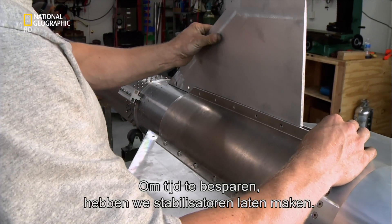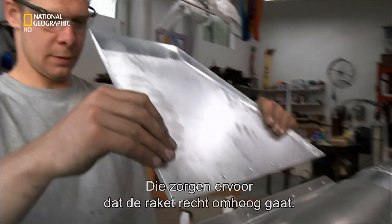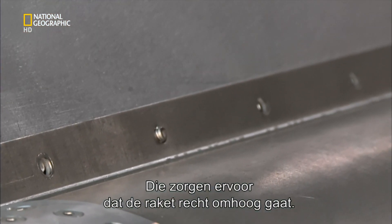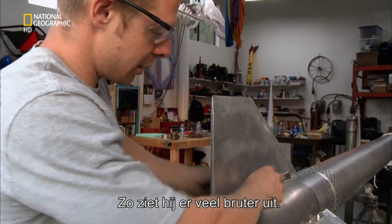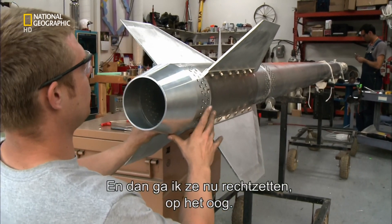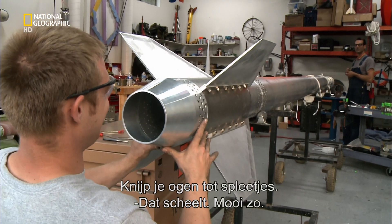To save time, we've had our local metal shop make up the fins. They are designed to keep the rocket headed in a straight line. It certainly looks a lot meaner with them on. Now comes the all-important job of lining them up.